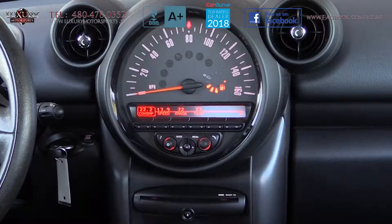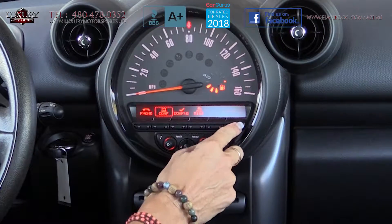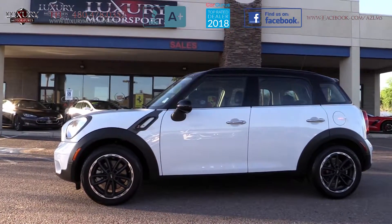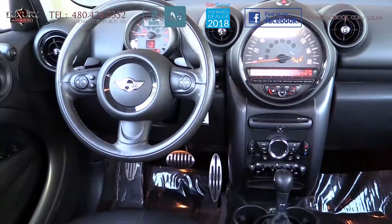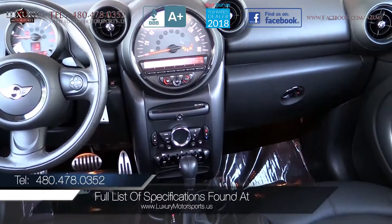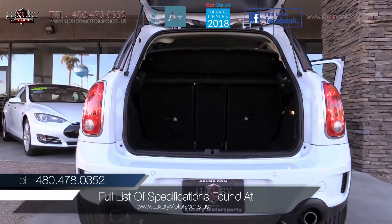There are many great options that are far too exhaustive to list in this short video, but notably include roof rails, a rear spoiler, sport front seats, and a chilled glove box. For the full list of specifications on this model, please visit our website at luxurymotorsports.us.